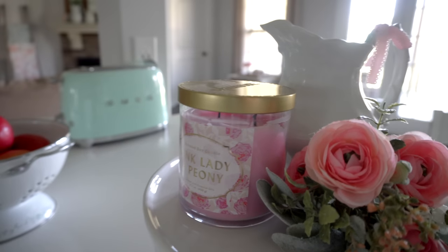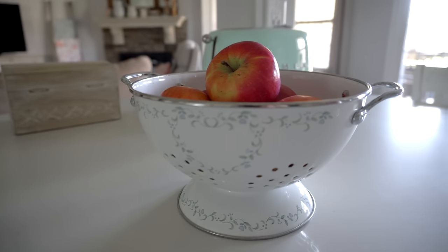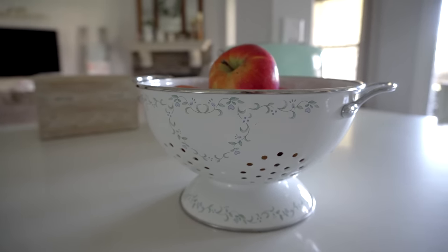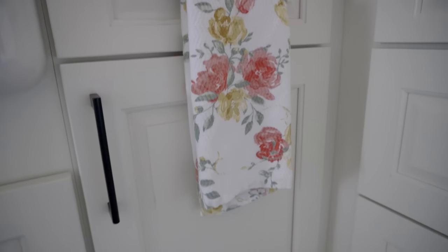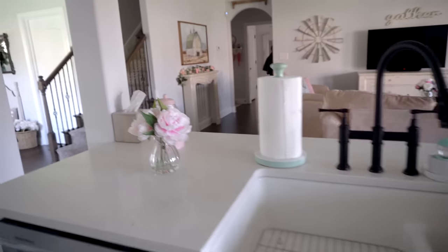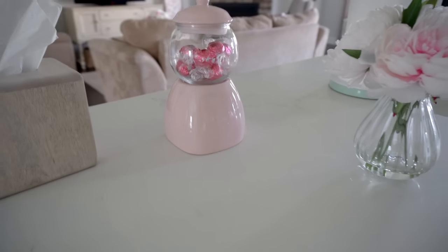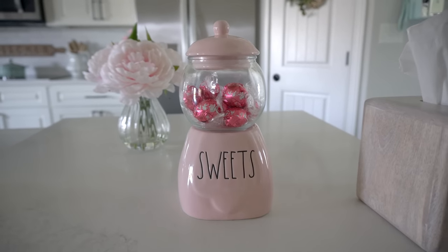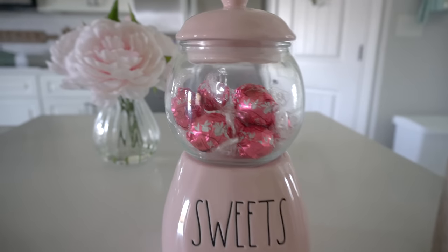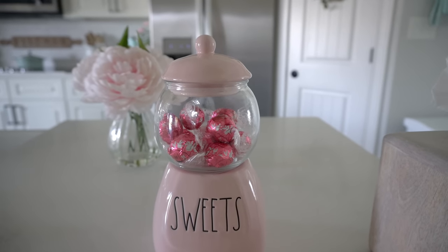I got this candle from Target and it smells so good — this one actually has a strong scent, which I don't always find with Target candles. I recently found this strainer bowl at an antique store, pretty sure it's made by Corelle — they're super hard to come by and it's so pretty for springtime. I also have a pretty rose hand towel from TJ Maxx or Marshall's, a vase with flowers from TJ Maxx, and this adorable Ray Dunn gumball machine canister filled with Lindor strawberry white chocolate truffles — they are so good.